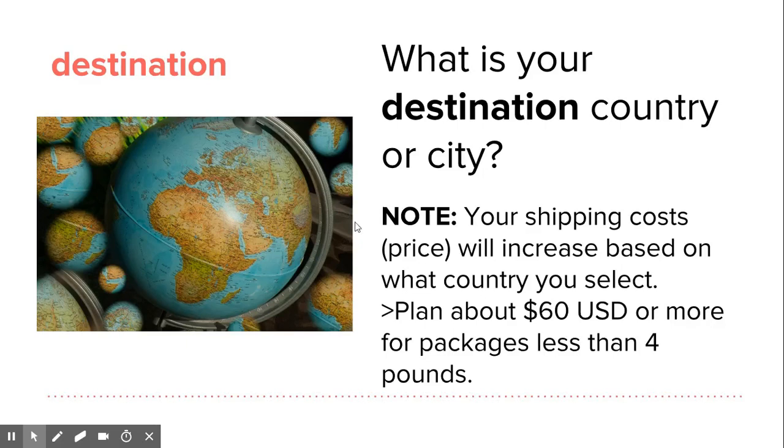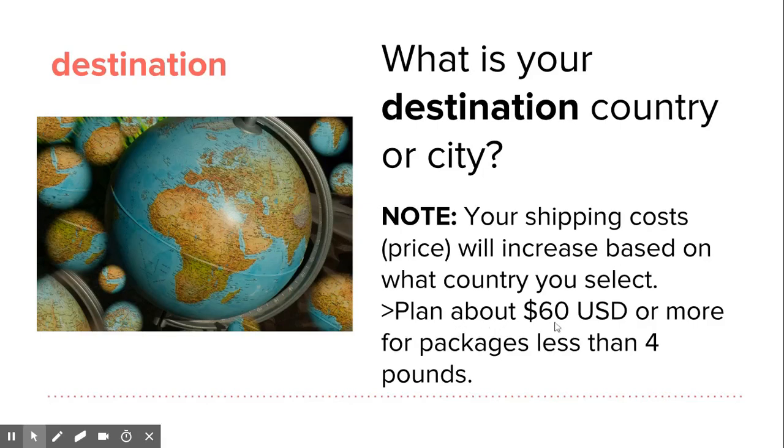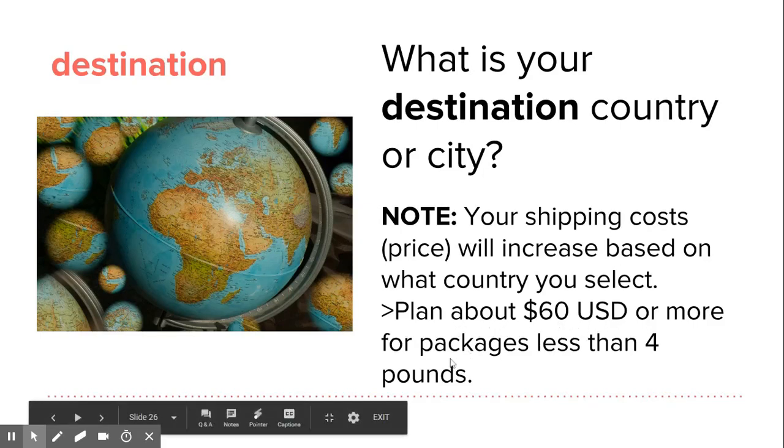Here's an important note: your shipping costs will increase based on what country you select. Plan about 60 USD or more for packages that weigh less than four pounds. So even if your package is less than four pounds, you're going to need to pay more US dollars.